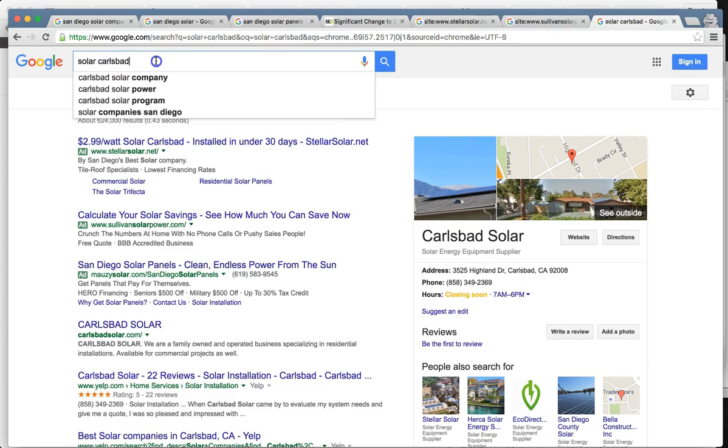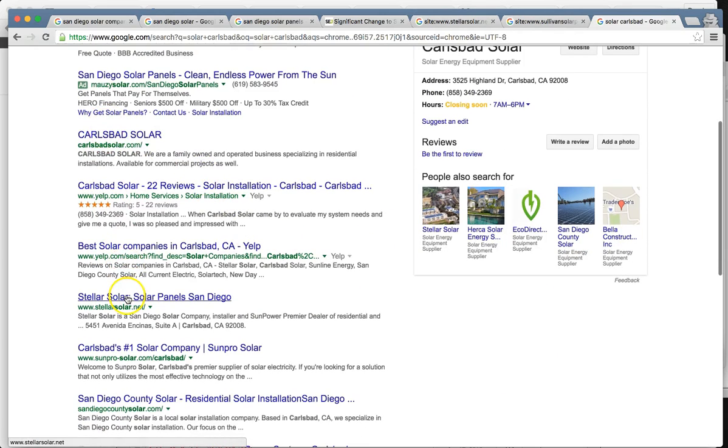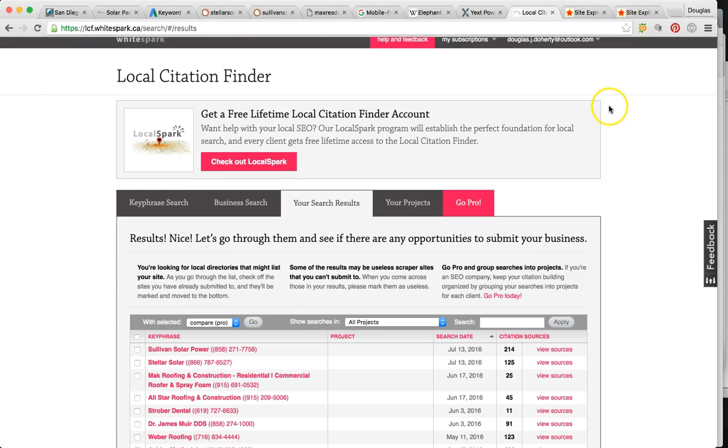Just as a side note — I did a search for 'solar Carlsbad,' since that's where your address is. You guys are ranked number four there. But you're trying to go after San Diego of course, because that's a 3.5 million population total with the county and everything. People are searching San Diego — they want to know who the top companies are. So that's why you definitely want to be at the top. Now I'm going to talk to you about the fifth thing.